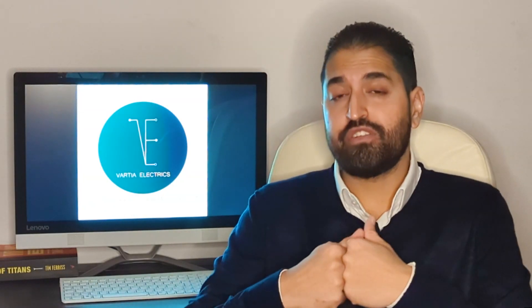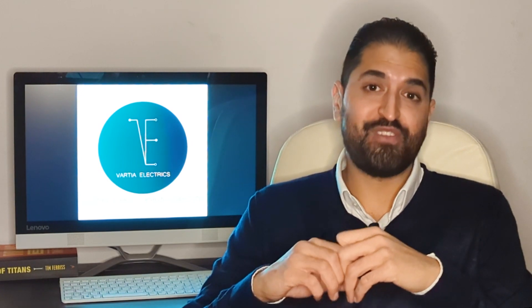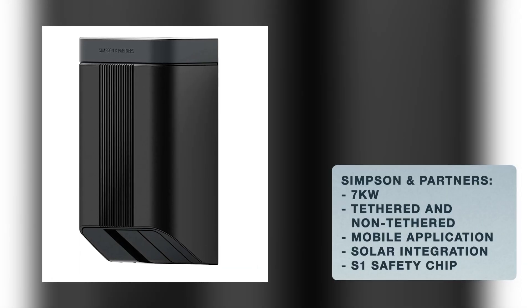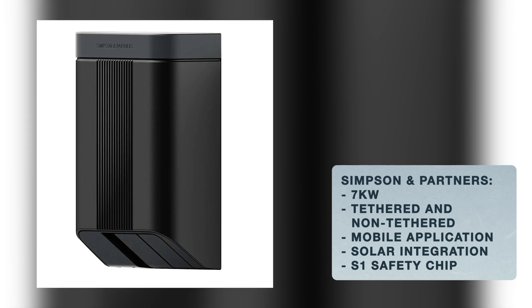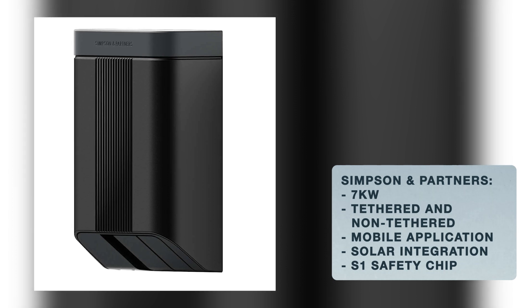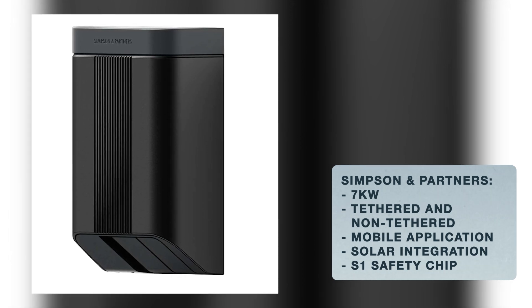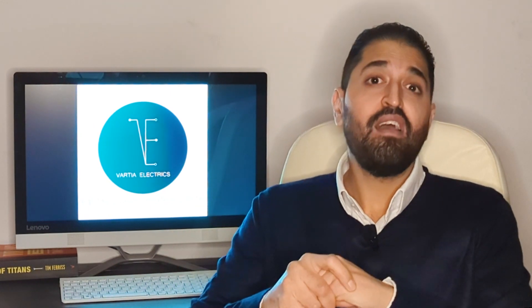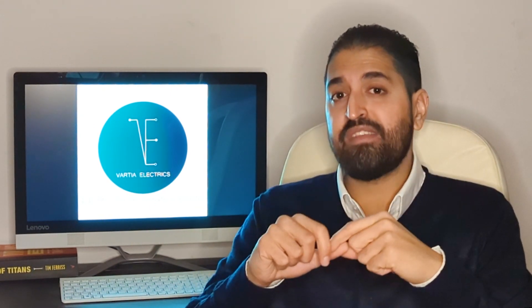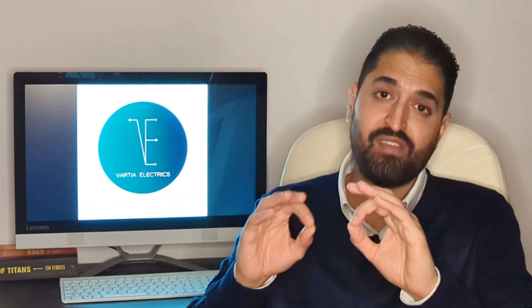Last but not least is Simpson & Partners — what you could call the Rolls-Royce of EV chargers. It comes in seven kilowatt tethered or non-tethered, has solar integration and a mobile app. It's constructed in the UK from high-quality materials — wood and metal — built to last, and available in over a hundred different colours so it can be completely custom made. They also feature a patented S1 processing chip, which is exclusive to them and serves as a safety feature. These look absolutely beautiful on the wall.